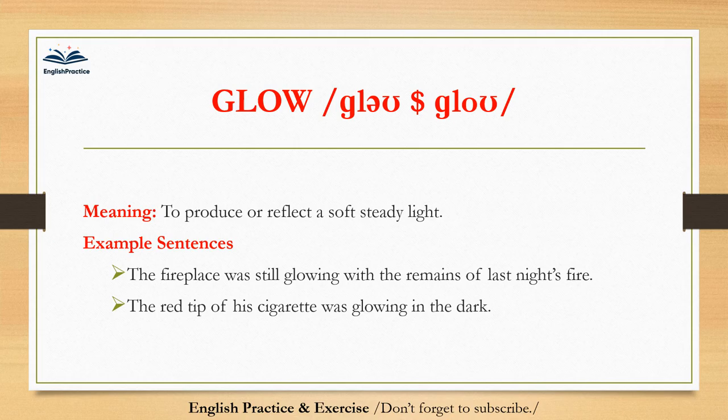Glow. Glow. To produce or reflect a soft steady light. The fireplace was still glowing with the remains of last night's fire. The red tip of his cigarette was glowing in the dark.